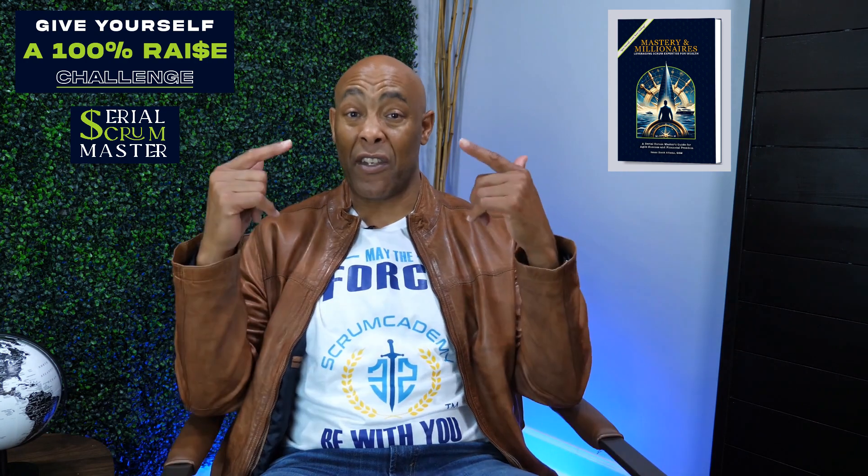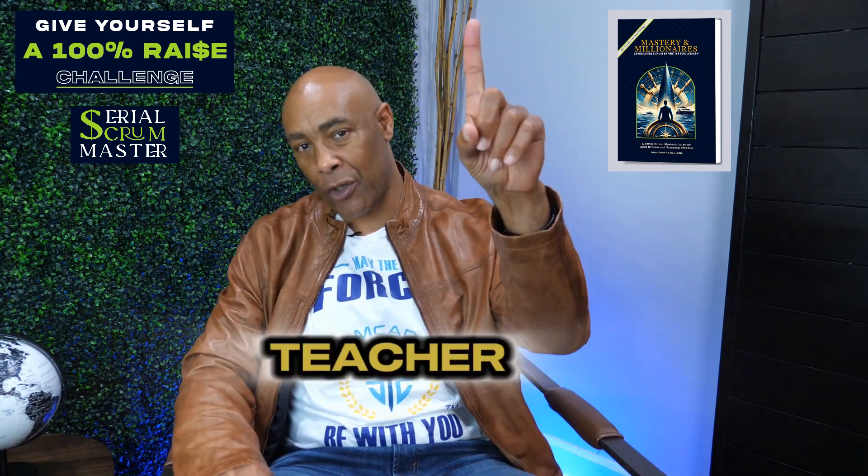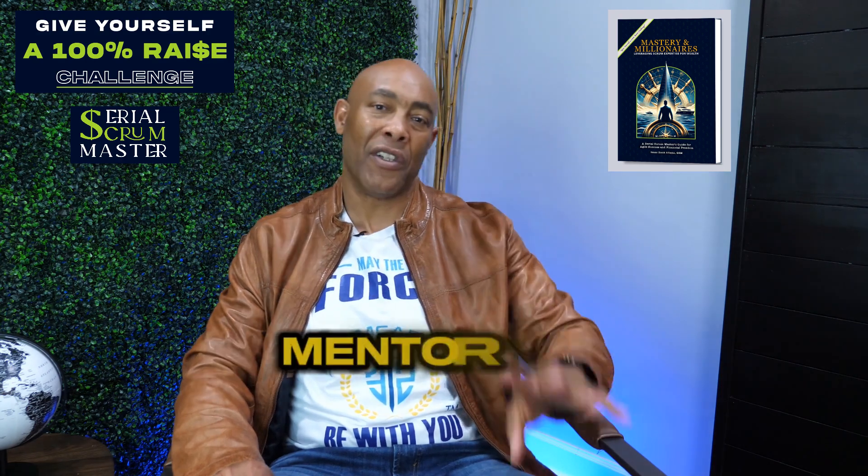Let's recap the four different hats you need to master to be a legendary Scrum Master — and master Scrum, because that's our job. Number one: teacher. Number two: facilitator. Number three: coach. Number four: mentor. I hope that helps. Be legendary.